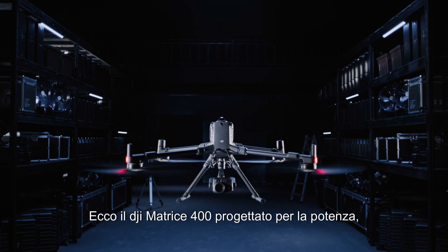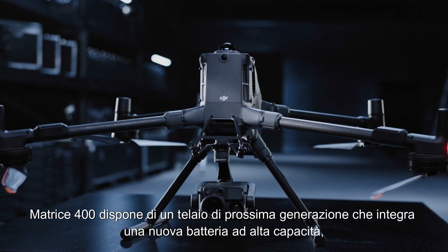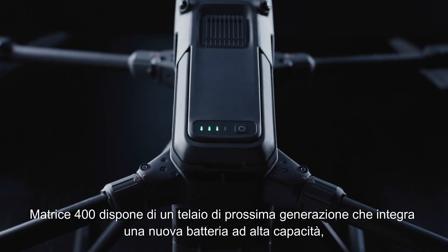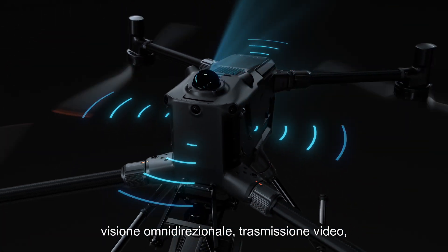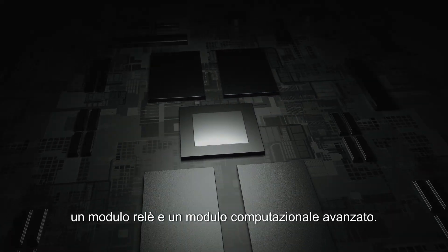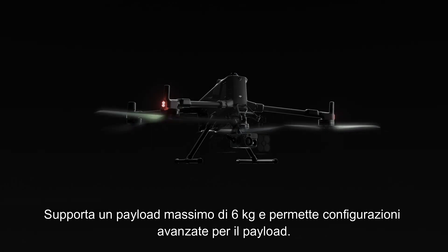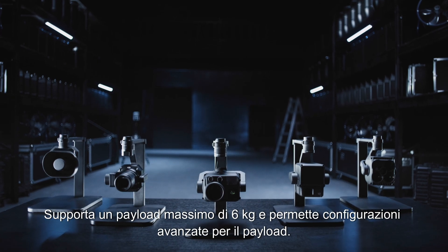Engineered for power, built to conquer any challenge. Matrice 400 features a next-generation airframe, integrating a new high-capacity battery, LiDAR, millimeter wave radar, omnidirectional vision, video transmission, a relay module, and an advanced computing module. It supports a maximum payload of 6 kilograms and allows advanced payload configurations.